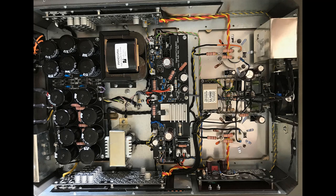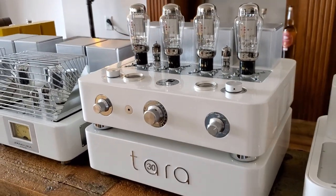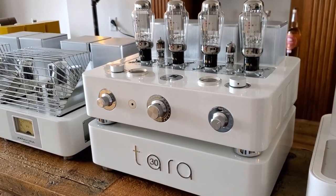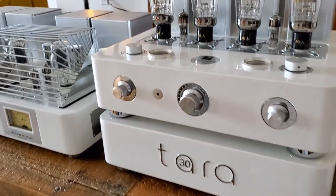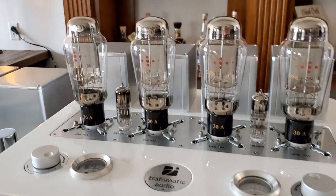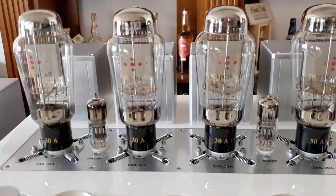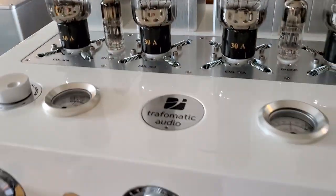Here's a look at the innards of one — though of course this doesn't show you the very large transformers. A great match to the Pandora monoblocks is the Terra 2 preamp. This is the top-of-the-line preamp from Traformatic. It is a very novel circuit in which each EML-30A tube — and there are four — has its own impedance matching transformer at the output. These are very specially wound transformers. This is an exquisite preamp and the very finest tube amplifier we've had from Traformatic.